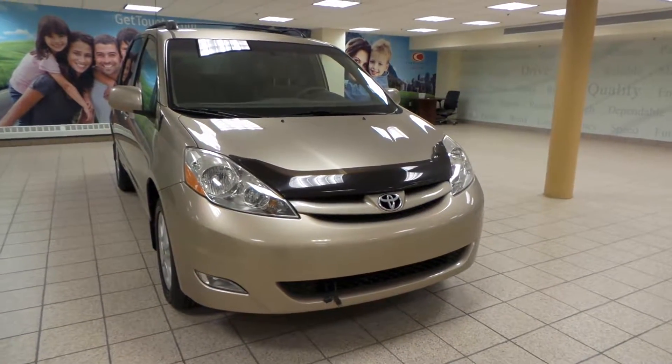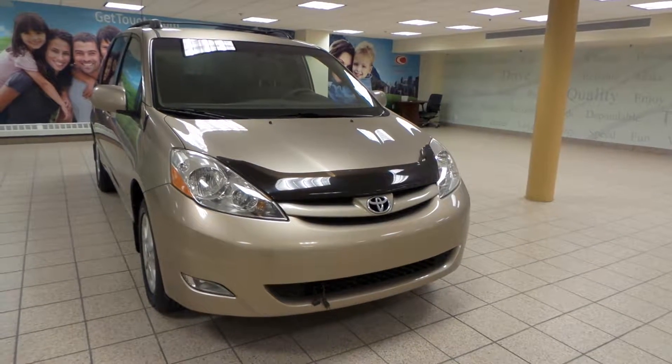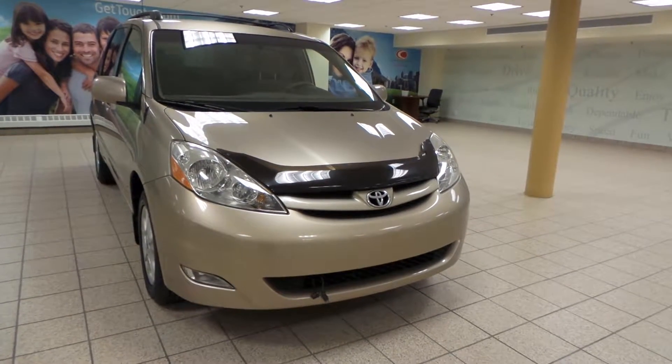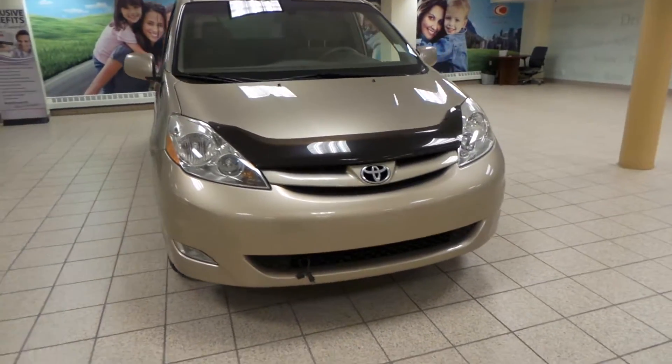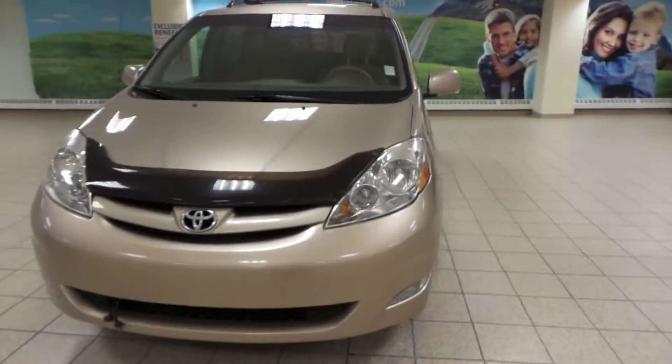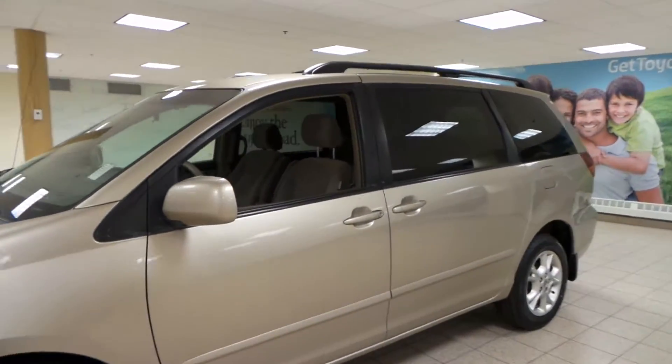Hey, it's Danny from Charles Lynn Toyota. We're looking at a 2006 Toyota Sienna LE in all-wheel drive. It comes in a sand mech exterior color. We have fog lights up front as well as an engine block heater, 17-inch alloy all seasons, and a roof rack.